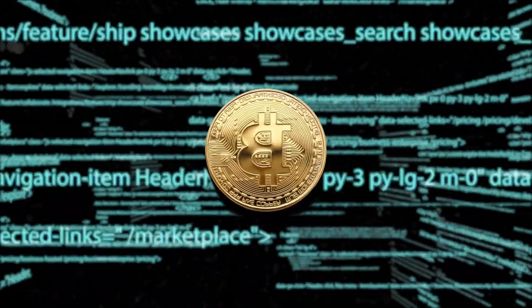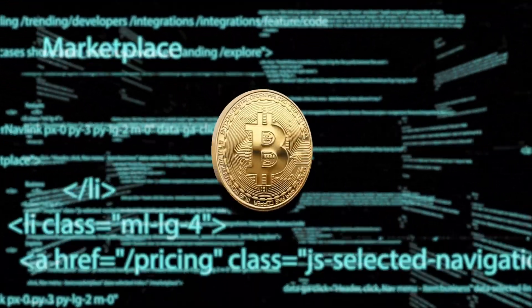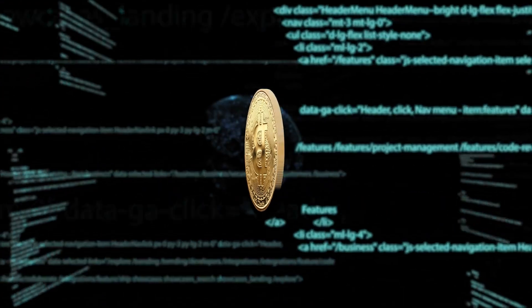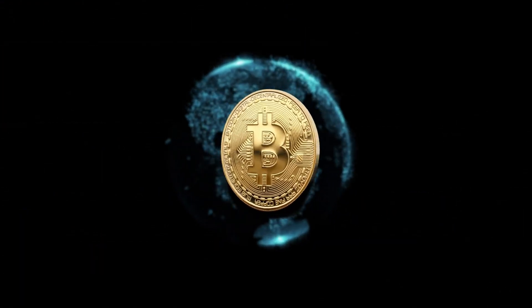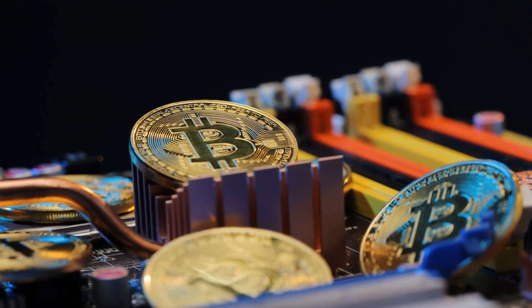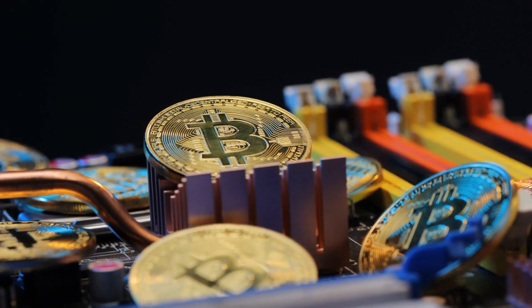The future of Bitcoin mining is promising and pivotal. As the network evolves, it becomes more decentralized, ensuring no single entity can control the blockchain. The collaborative efforts of miners worldwide will continue to strengthen the security and reliability of the Bitcoin network.